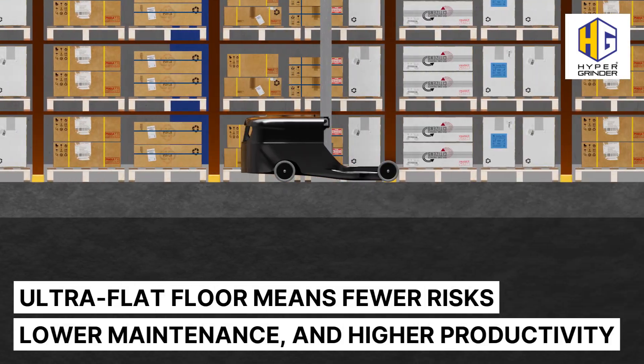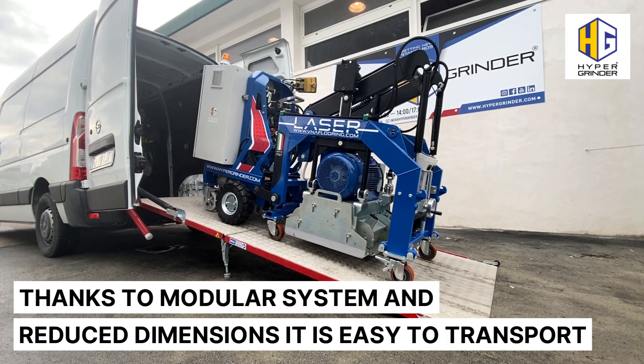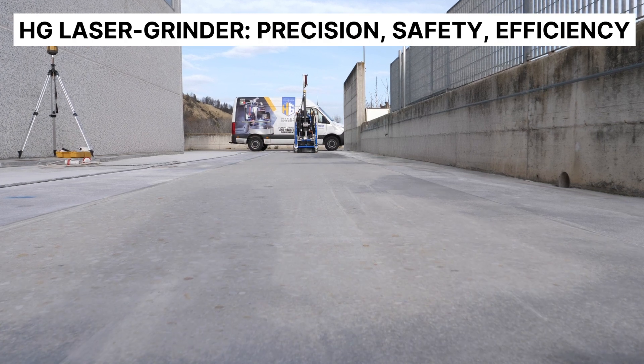Ultra flat floor means fewer risks, lower maintenance and higher productivity. Thanks to the modular system and reduced dimensions, it is easy to transport. HD Laser Grinder — precision, safety, efficiency.